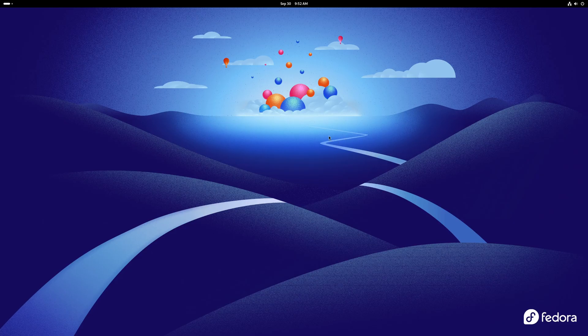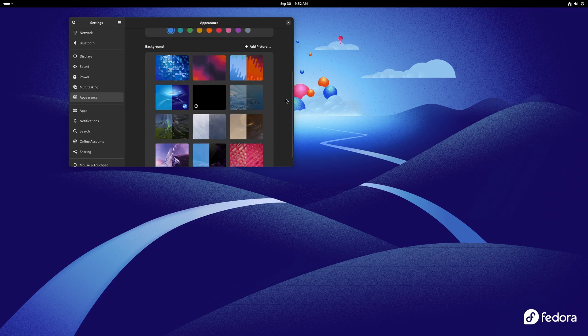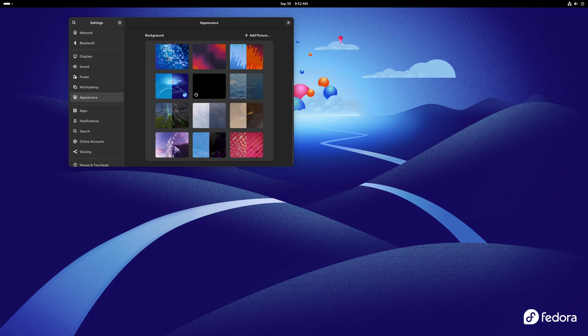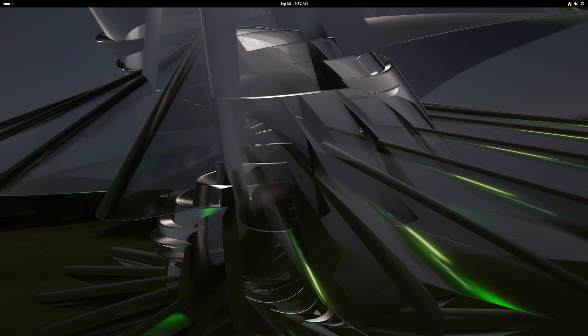Let's look at the appearance and wallpapers. Right-click on the desktop and go to settings. You can change from light to dark, which is the same as the shortcut in the top right menu. I'll pick dark. You can also change your accent color — from blue to teal to green. Scrolling down a bit, we've got different wallpapers. This is the default one. Let's switch to a different one to show it works.